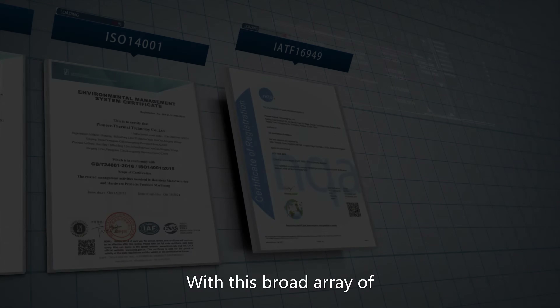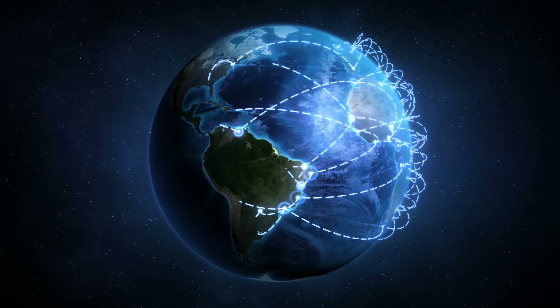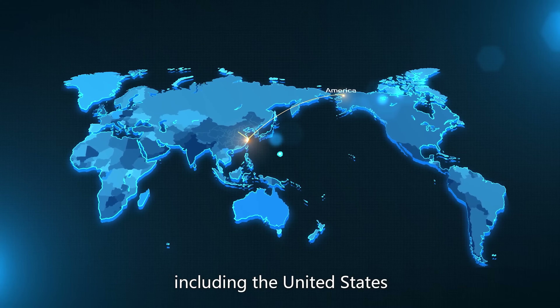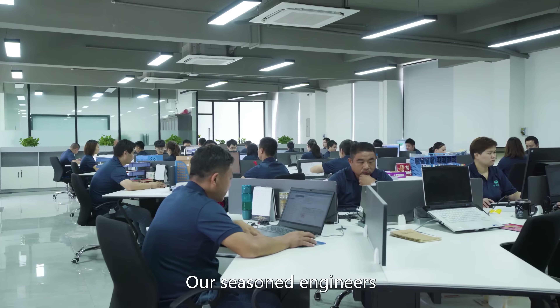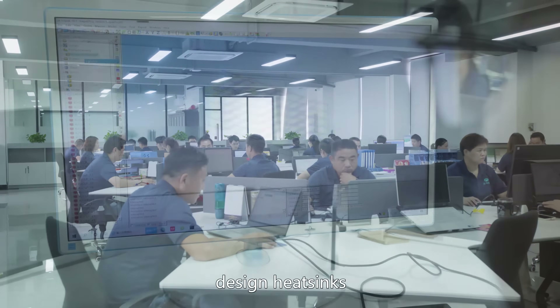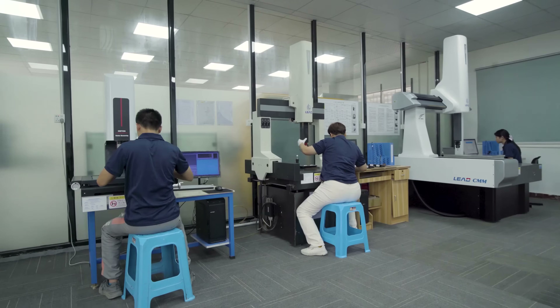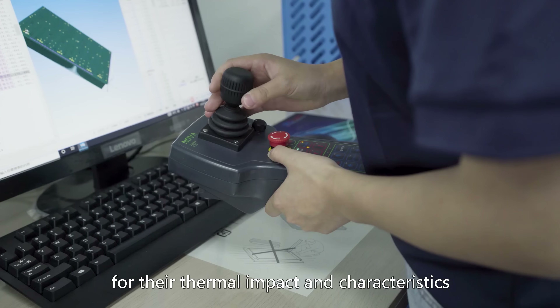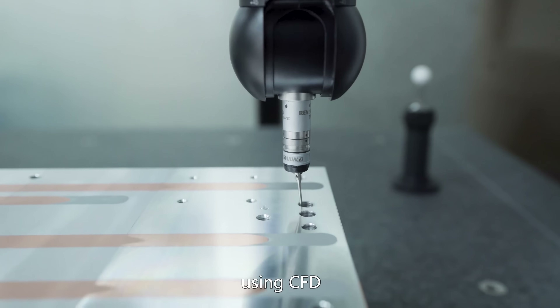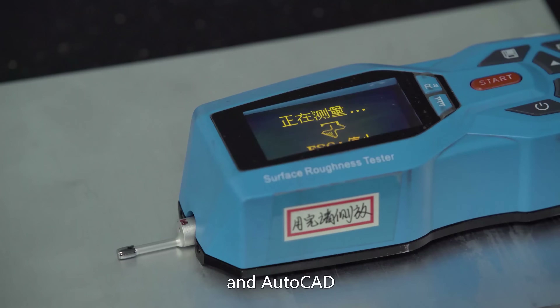With this broad array of capabilities and certifications, we serve customers all over the world, including the United States, Europe, Southeast Asia, and more. Our seasoned engineers design heatsinks based on each customer's heat dissipation needs. Customer-provided designs are thoroughly reviewed for their thermal impact and characteristics, using CFD, SolidWorks, Pro-E, and AutoCAD.